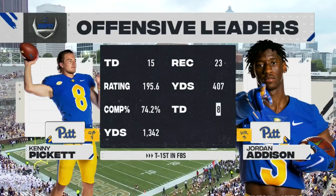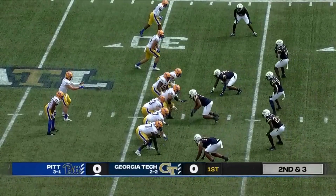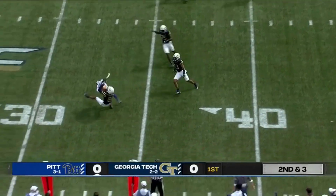I think he's counting his touchdowns. You're going to see him throw to one of the best receivers in the ACC, Jordan Addison. Here's second and short — Pickett's first throw and Addison's first catch.